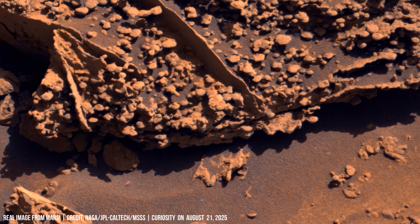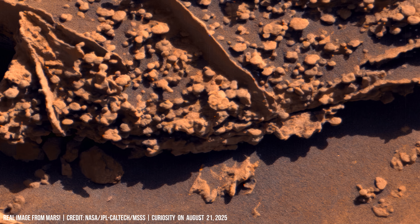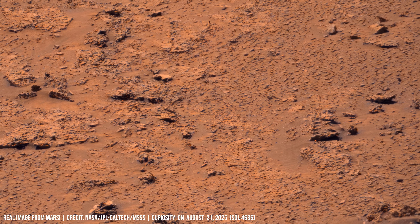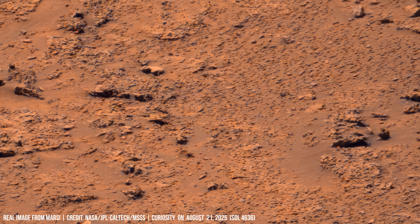Curiosity's ChemCam fires a laser, vaporizing rock fragments to analyze elemental composition. Data confirms the basaltic origins of many fragments, linking the terrain to ancient volcanic activity.